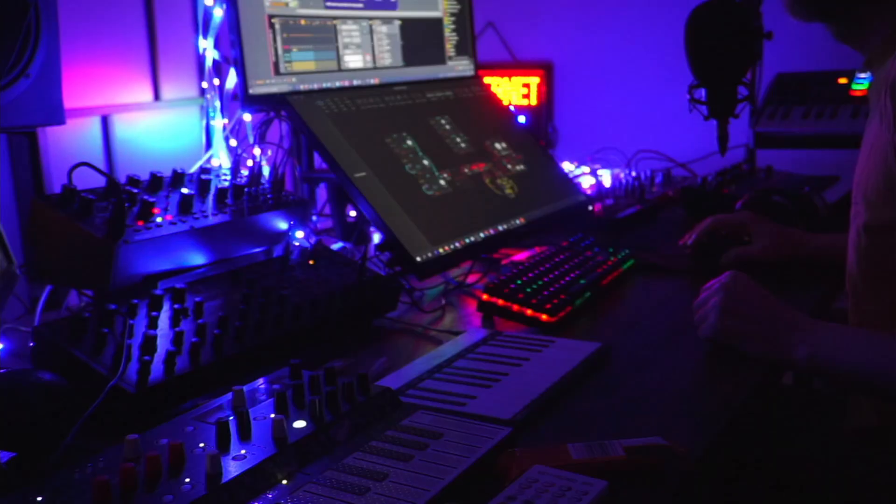I played around with this and then discovered — well, it's actually great, but when I want to record something I have to record one synth at a time. The mixing desk mixes everything together, so you either record everything together or you have to mute one synth and record one at a time.